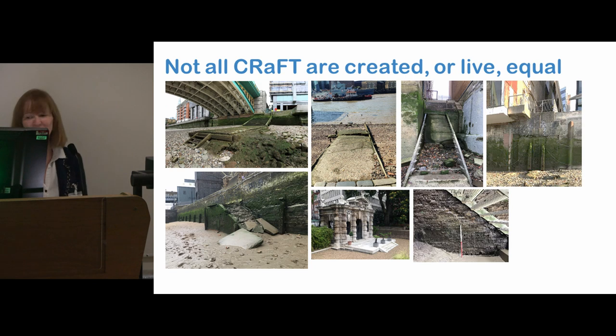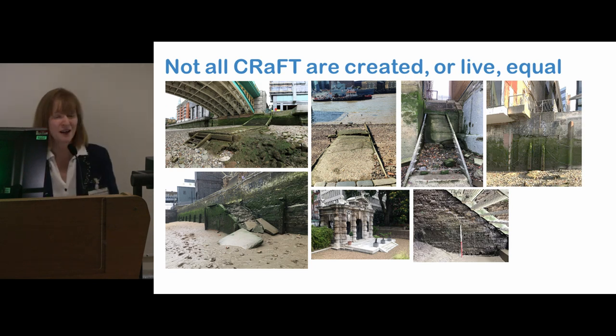We do get some exciting remnants of older craft. This one is under the stairs by the Mayflower Pub — these are traces of a previous phase. If you're looking at CRAFT, you're very excited about this.